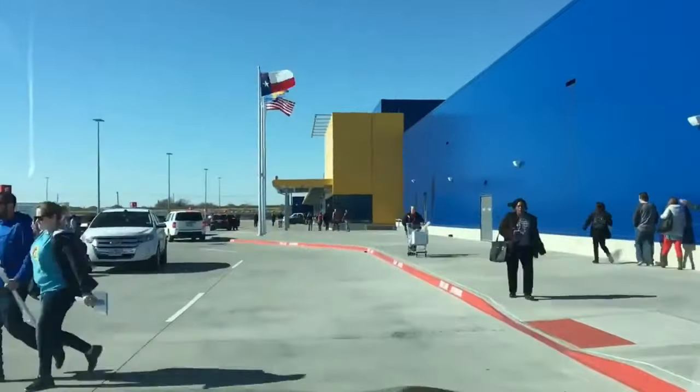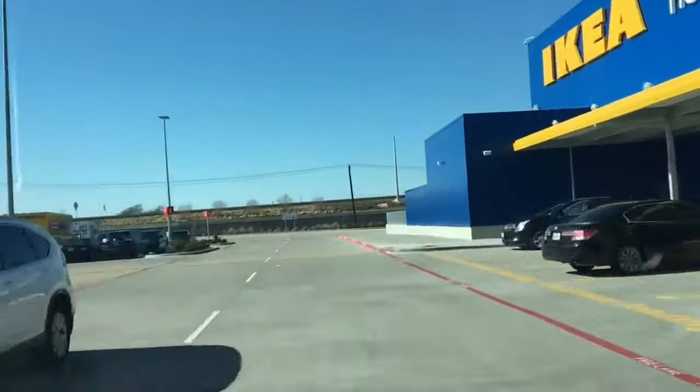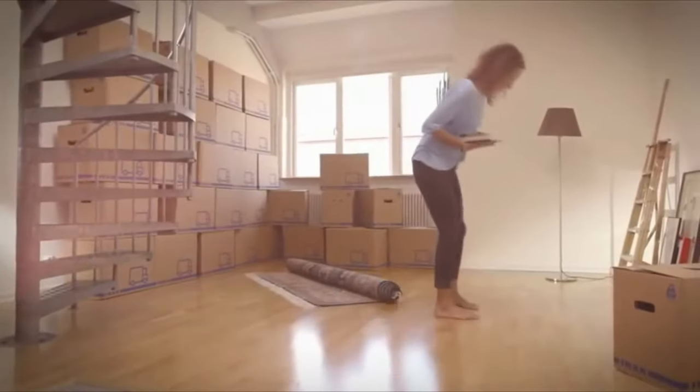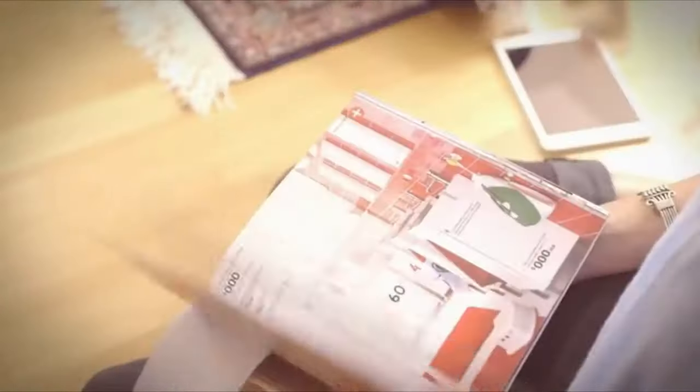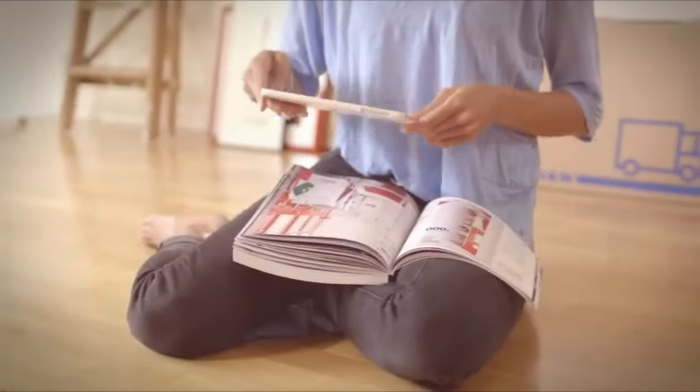IKEA products are known for their entry-level style, but you won't believe how a little paint, a few tools, and some creativity can transform these basics into enviable decor pieces that look downright luxurious. These unexpected ideas will have you looking at the build-it-yourself furniture in a whole new light and get you pumped to get your DIY on.